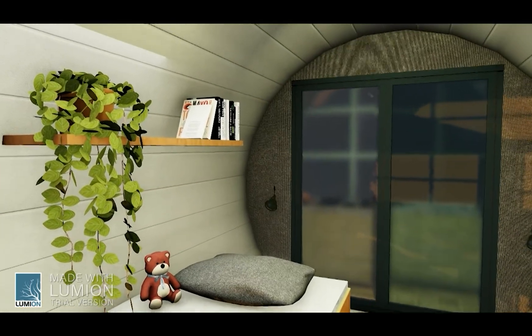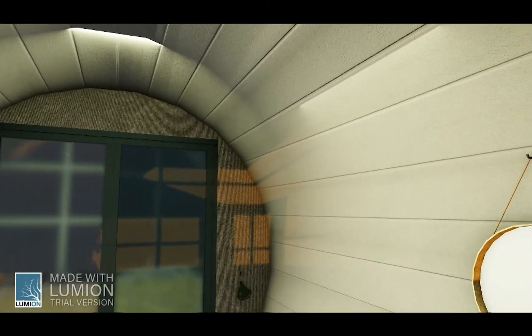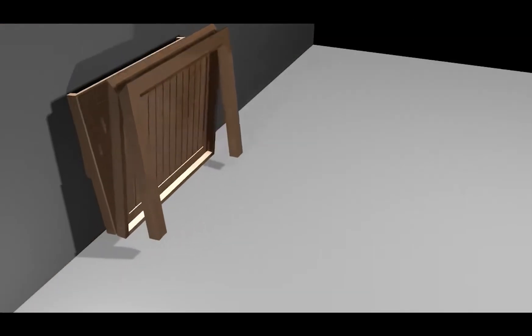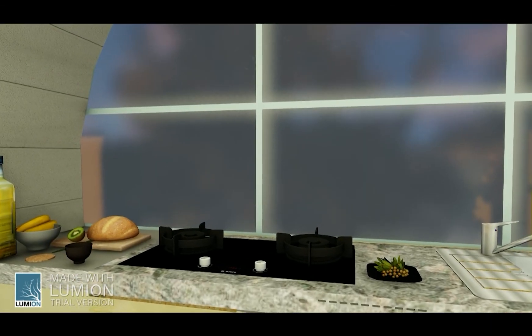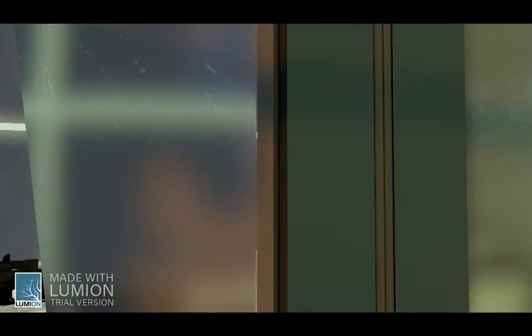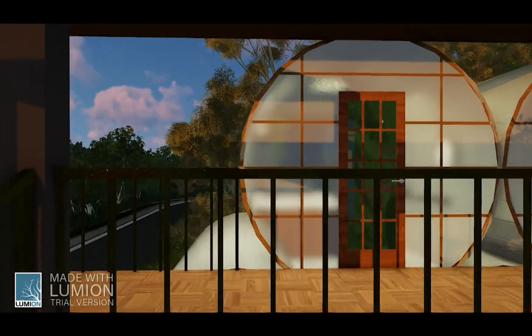The wooden bed provides storage space for things of daily use, and the elevated wooden flooring provides space for storing goods that are seldom in use. The wooden workspace is made foldable so as to increase the floor area when needed. The opening and closing of the concrete pipe is provided with glass so that natural light can enter.